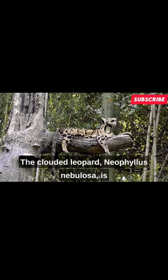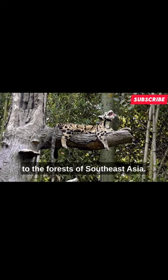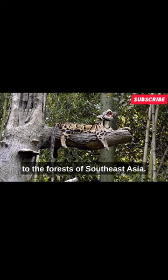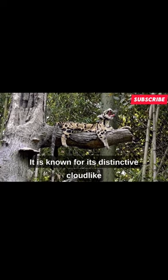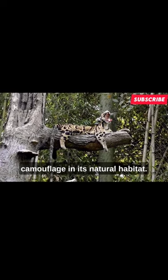The clouded leopard, Neofelis nebulosa, is a medium-sized wildcat species native to the forests of Southeast Asia. It is known for its distinctive cloud-like markings on its coat, which provide excellent camouflage in its natural habitat.